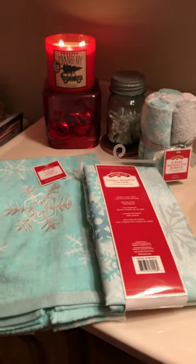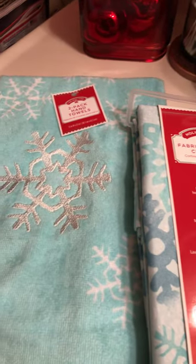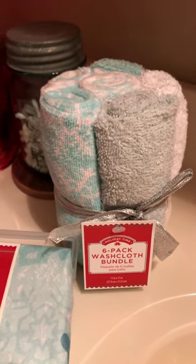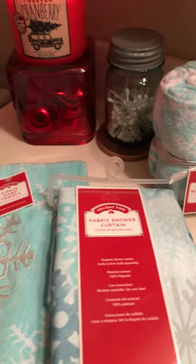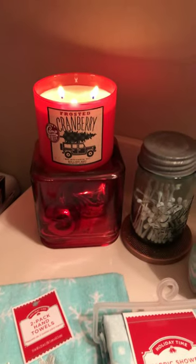My daughter bought this set because she's going to use it in her bathroom. The towels were five dollars, shower curtains five dollars, the six-pack of washcloths for five dollars, and the soap dispensers are five dollars. This blue set is actually not from Walmart — that was from just last year at Bath and Body.